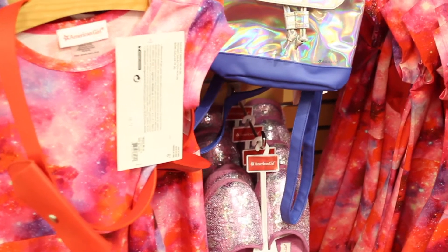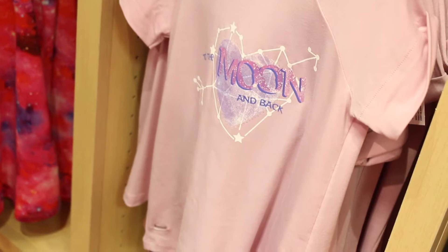Here we have the girl-sized Luciana dress, as well as some slippers, and the backpack, which is really hollow. Here we have Luciana's accessories, and then here we've got Luciana in her meet outfit with her books.